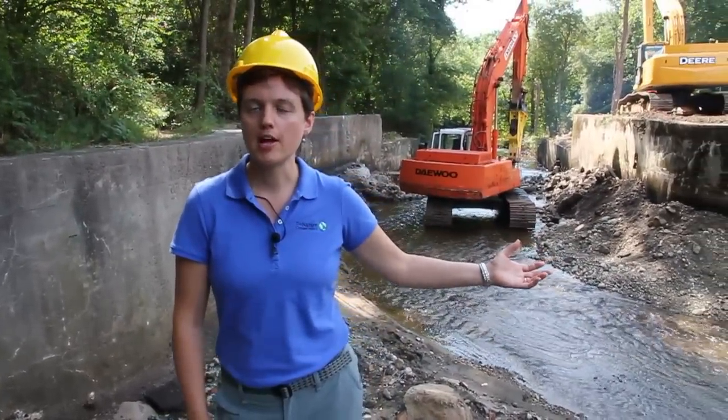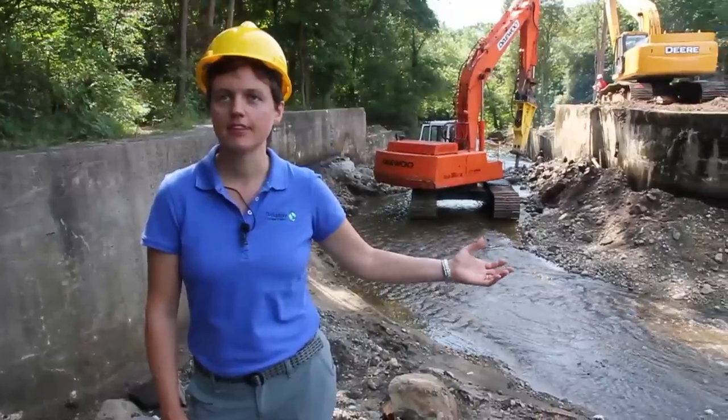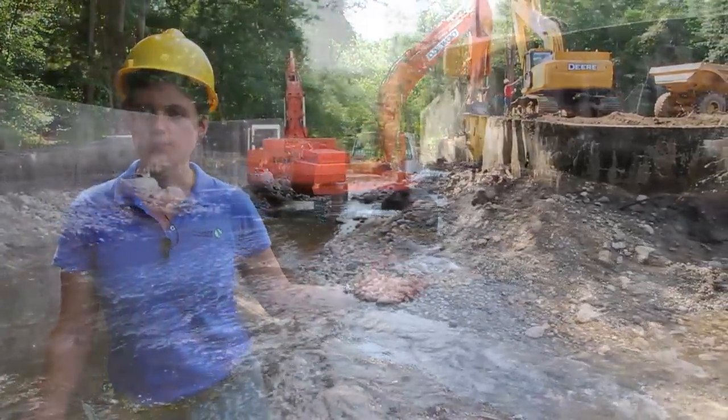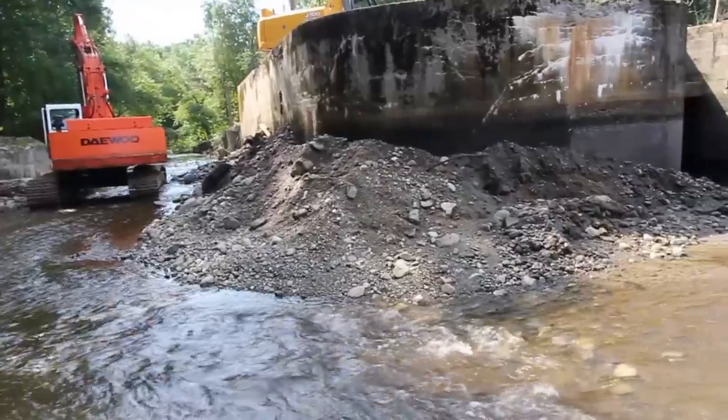The first dam on the Mill River is Hopewell Mill Dam, which you see behind me. The mill was built in 1818 and was here until 1904 when it burned down. The dam is still here, finally being removed in 2012.